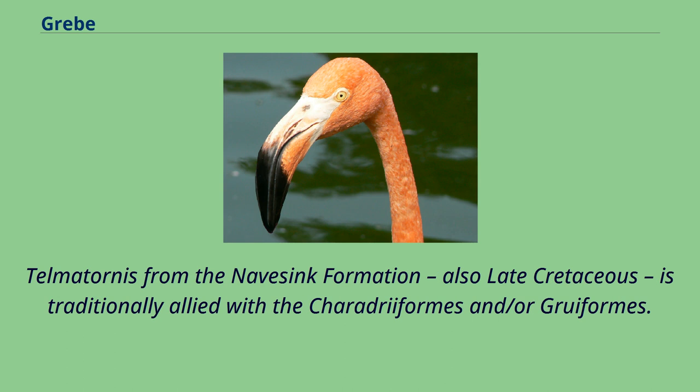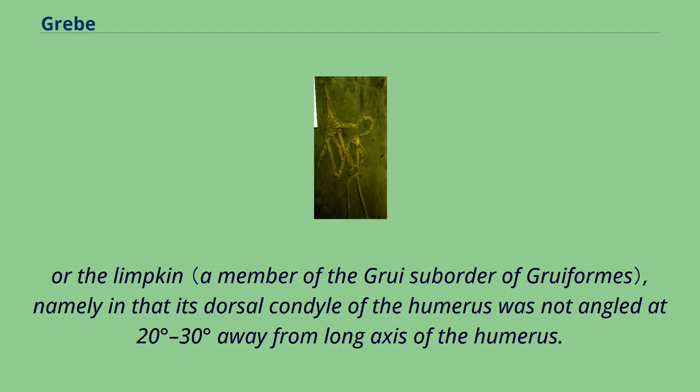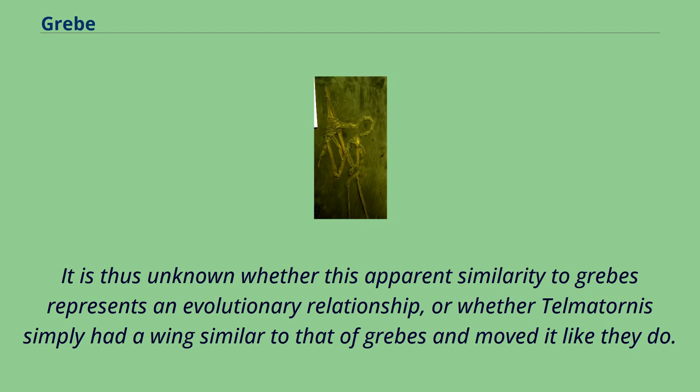Telmatornis from the Navesink formation, also late Cretaceous, is traditionally allied with the Charadriiformes and/or Gruiformes. However, a cladistic analysis of the forelimb skeleton found it highly similar to the great crested grebe and unlike the painted buttonquail, the black-necked stilt, or the limpkin — namely in that its dorsal condyle of the humerus was not angled at 20 to 30 degrees away from the long axis of the humerus. The analysis did not result in a phylogenetic pattern, but rather grouped some birds with similar wing shapes together while others stood separate. It is thus unknown whether this apparent similarity to grebes represents an evolutionary relationship, or whether Telmatornis simply had a wing similar to that of grebes and moved it like they do.